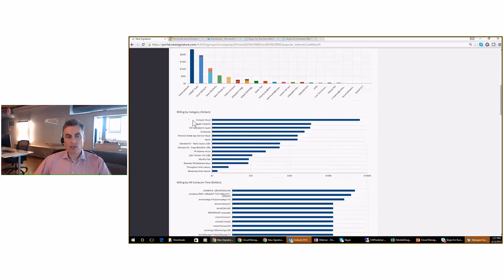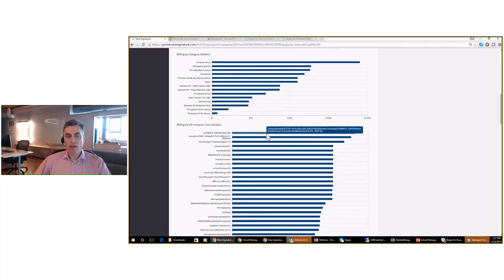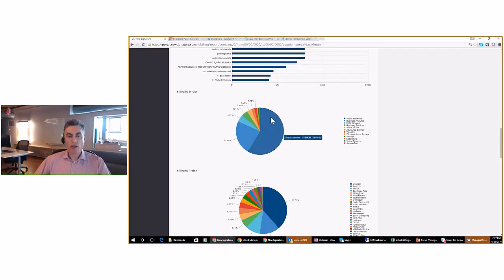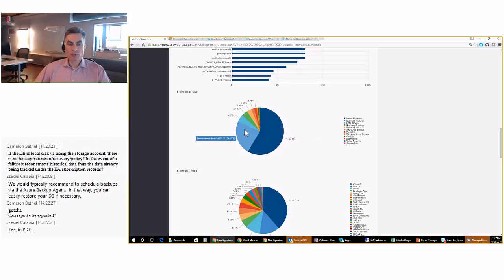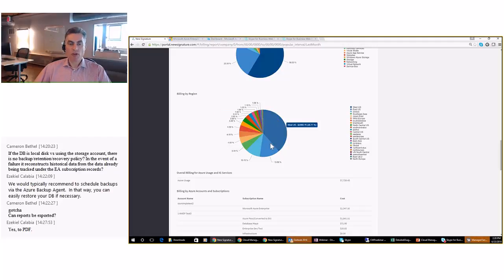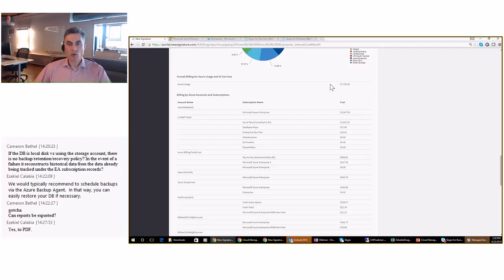The report also shows all Azure categories such as compute hours, which are used by virtual machines — compute hours are the top category in this case. There's a listing of all virtual machines and which ones have been most costly. A couple of pie charts show all the Azure services and which ones are the top consumers — virtual machines have the greatest slice in this case. An Azure regions pie chart shows your usage within all Azure regions throughout the world. At the bottom are the actual details of the billing: the total, and a list of all Azure accounts and subscriptions with the cost for each.